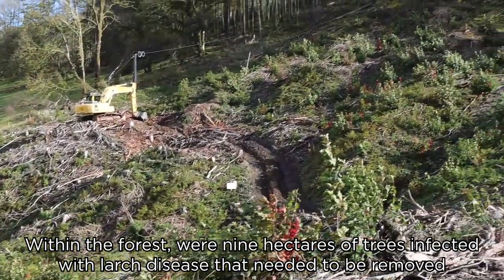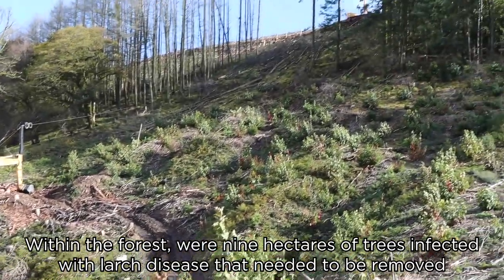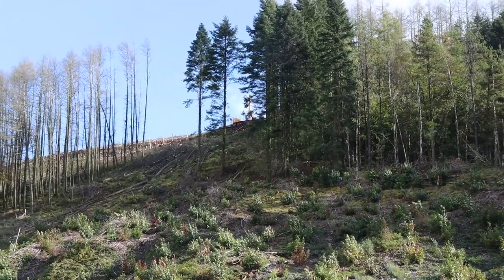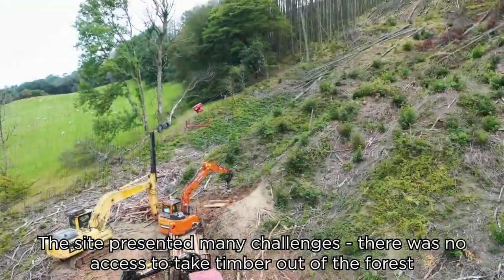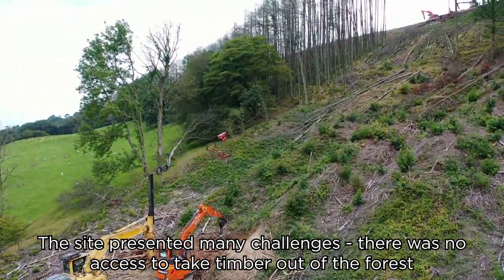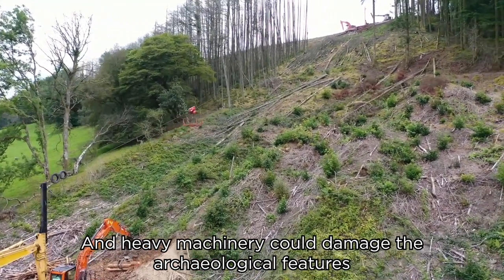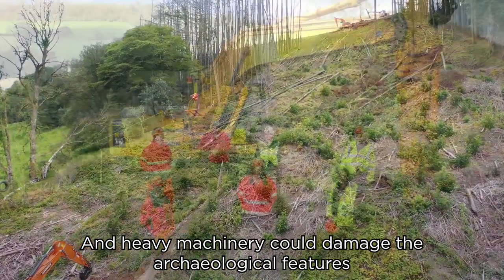Within the forest were nine hectares of trees infected with the larch disease that needed to be removed. The site presented many challenges. There was no access to take timber out of the forest, and heavy machinery could damage the archaeological features.